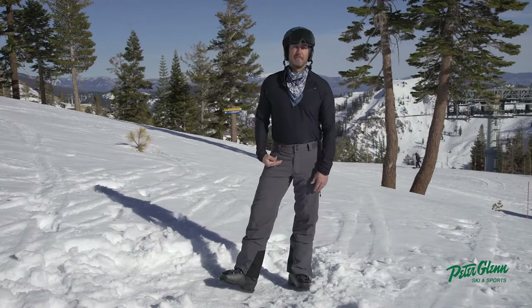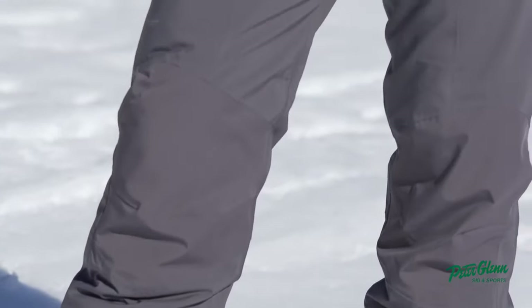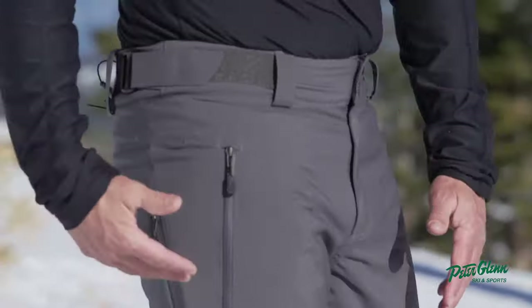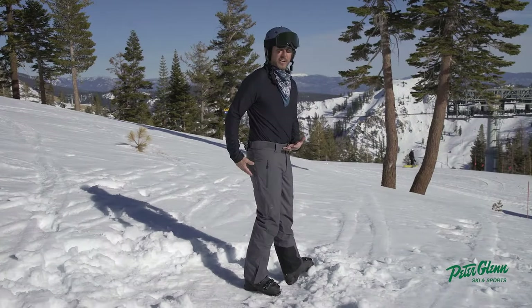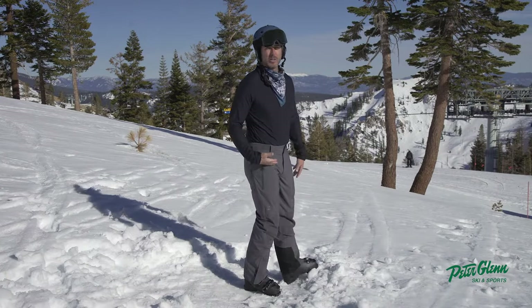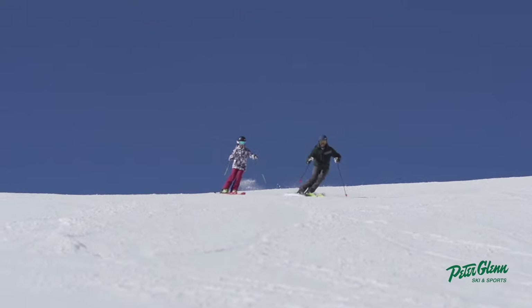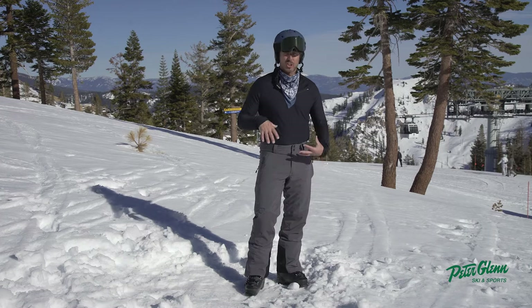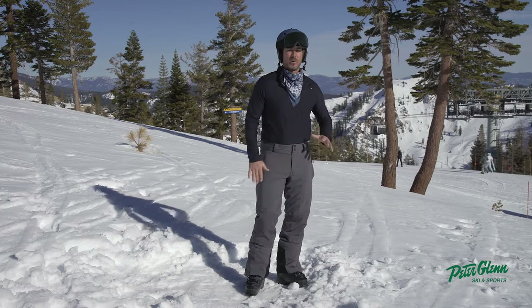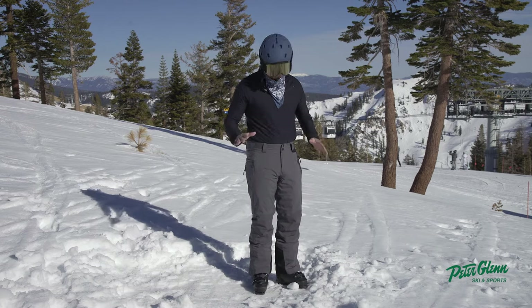First things first, let's talk about the fit. I'm 5'11", 185. This is a medium pant. I would say I would want to go the next size up. That being said, if you kind of want a little slimmer, a little snugger fit like I have right here, you can totally go with this pant. I just ripped around on it — there's plenty of motion. Part of that is everything they make has 4D motion, and it's all stretch material, and so it actually moves really well. You could be in this size and be fine.